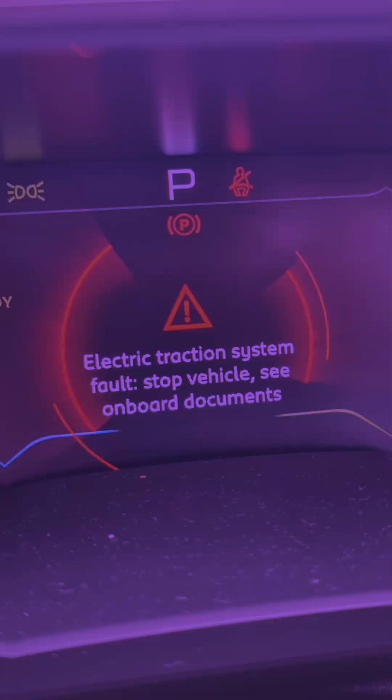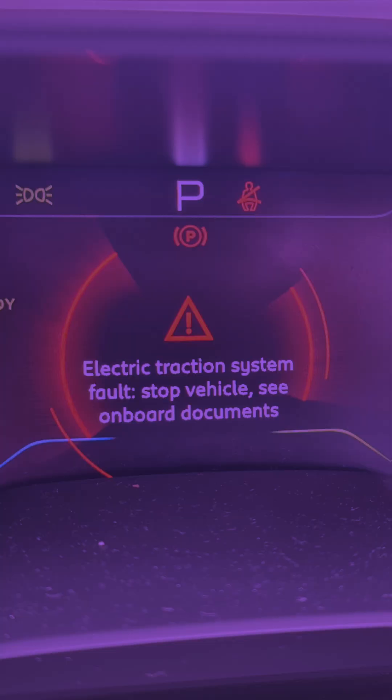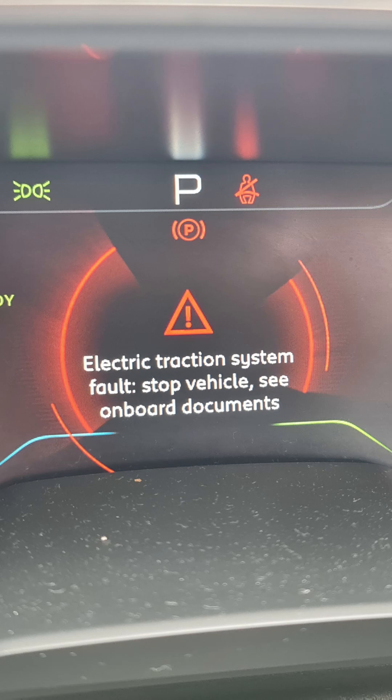Quick video — I had an error showing on my display saying 'electric traction system fault, stop vehicle, see on-board documents.' I'll most probably put the photo in as well. Unfortunately I wasn't smart enough in that moment to take a photo to show you guys.